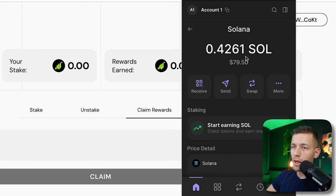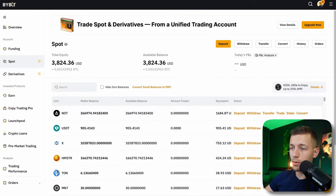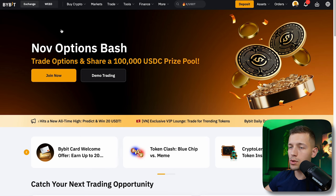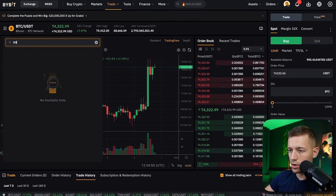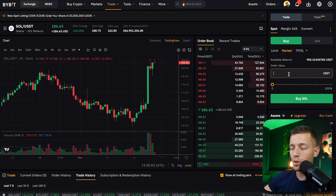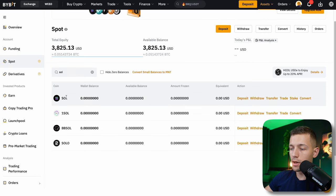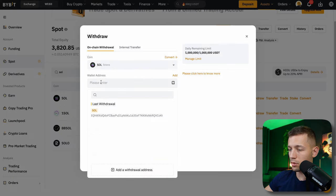The tokens were automatically sent to my wallet. Be careful: for withdrawal you need a small amount of Solana in your wallet to cover the transfer commission — literally just 10 to 15 cents. I deposited my Phantom wallet from the ByBit exchange, where I also hold tokens from different projects. I went to spot trading, found the Solana/USDT pair, selected market order, and spent one or two dollars to buy Solana, then sent it to my Phantom wallet address.